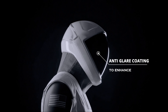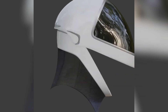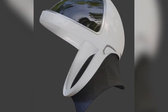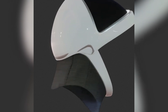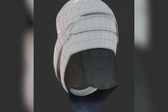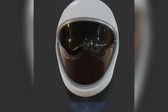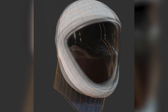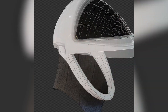The visor also incorporates anti-glare coatings to enhance visibility. The interior padding of the helmet is made from high-density foams, such as memory foam and impact-absorbing layers, strategically placed to cushion the astronaut's head and distribute pressure evenly. These foams are selected for their ability to conform to the unique contours of each astronaut's head to provide a snug fit and mitigate any discomfort during extended periods of use.